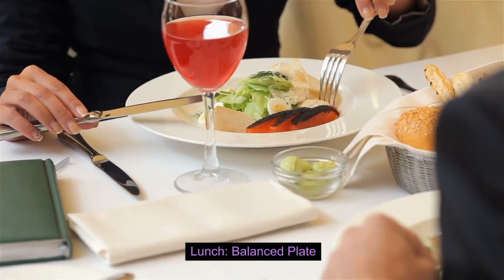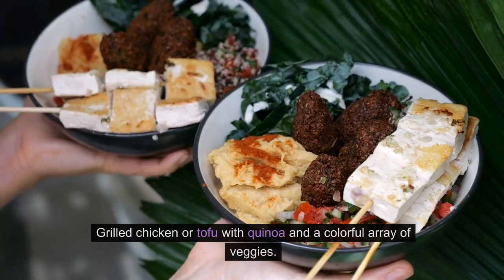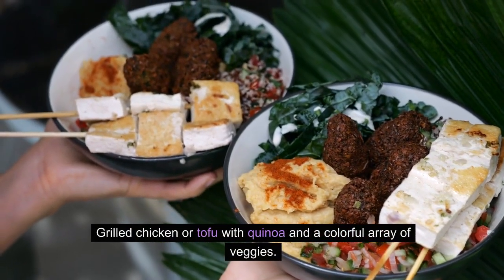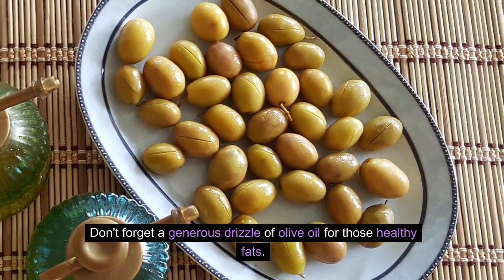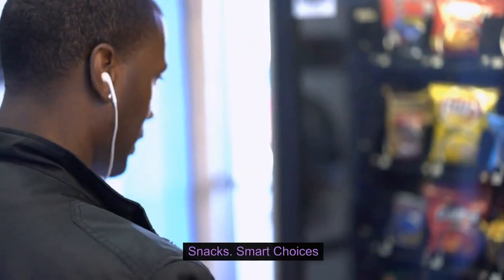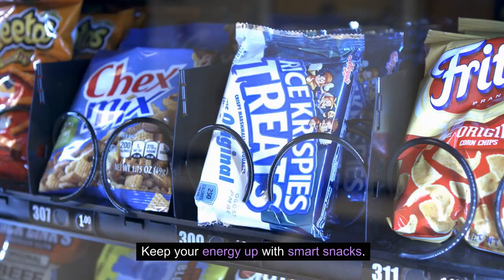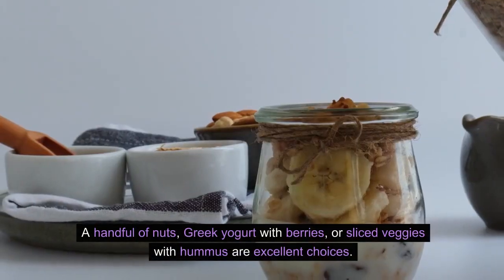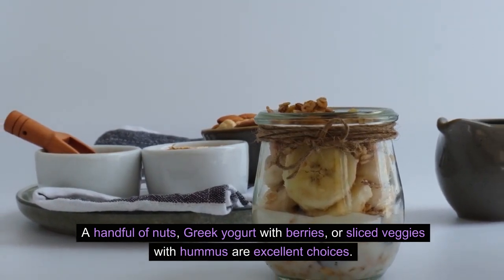For lunch, aim for a balanced plate — grilled chicken or tofu with quinoa and a colorful array of veggies. Don't forget a generous drizzle of olive oil for those healthy fats. Keep your energy up with smart snacks: a handful of nuts, Greek yogurt with berries, or sliced veggies with hummus are excellent choices.